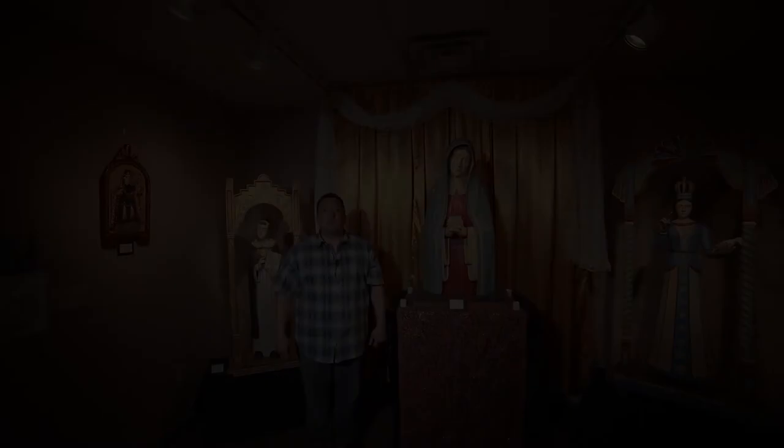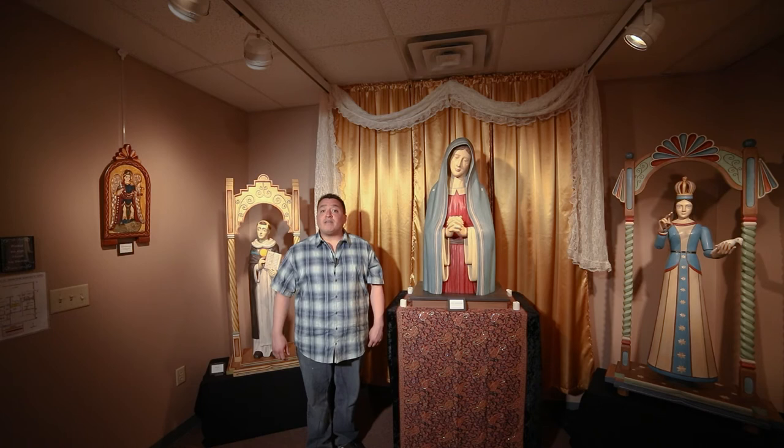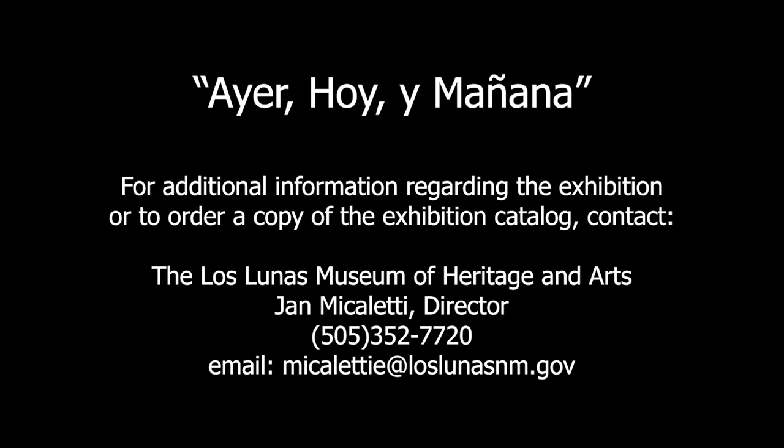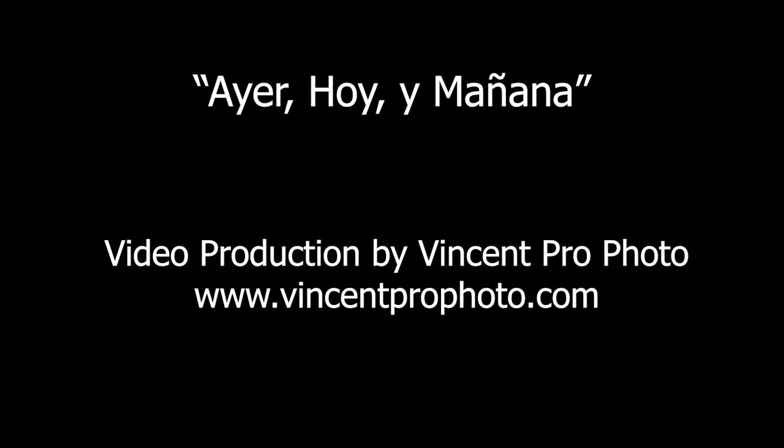I've enjoyed sharing this incredible exhibition with you. These art forms represent a very important part of New Mexico culture. We've been able to showcase traditional and contemporary artists working today who represent various parts of our heritage. Our aim has been to share these art forms with you so that you can continue to explore them on your own. Thank you for joining us on this tour of Ayer, Hoy y Mañana.